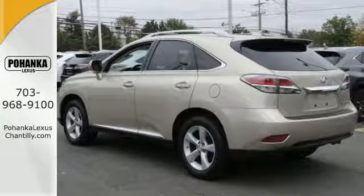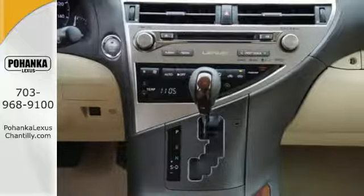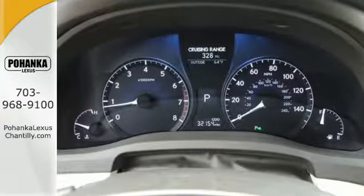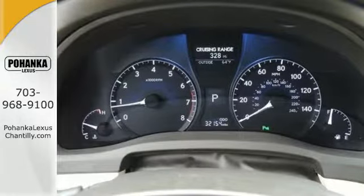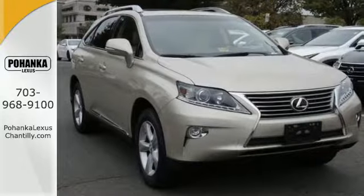Smart features include smart access with push-button start, Bluetooth, and home link. It also has premium surround sound, a power liftgate, and leather upholstery. This 2015 Lexus RX 350 is ready for whatever you or the road has in store.